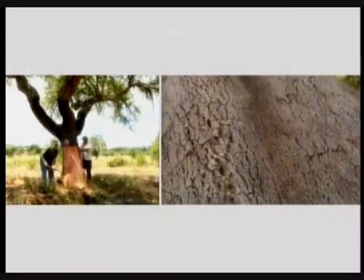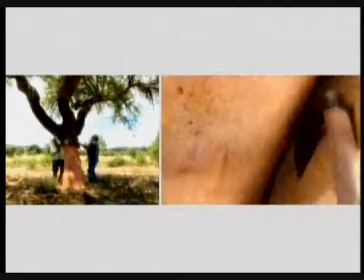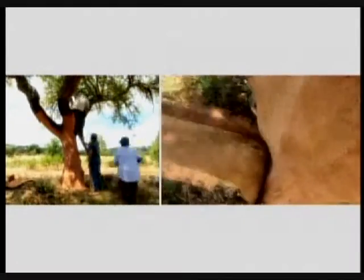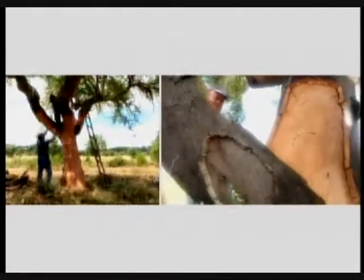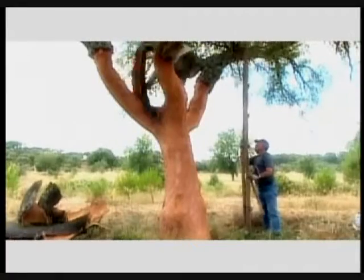Each tree trunk must have a minimum circumference of 70 centimetres, measured at a height of 1.3 metres from the ground. From this point onwards, the cork tree will provide high-quality cork at nine-year intervals over around 150 years. In other words, cork will be removed 15 to 16 times over the tree's lifetime.